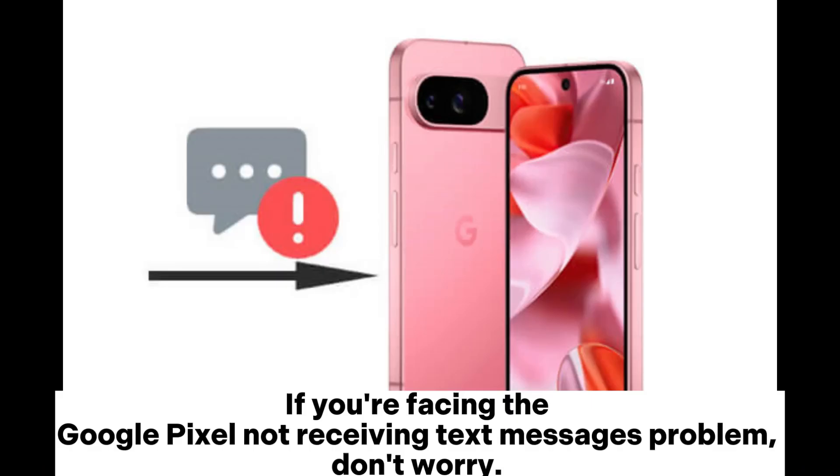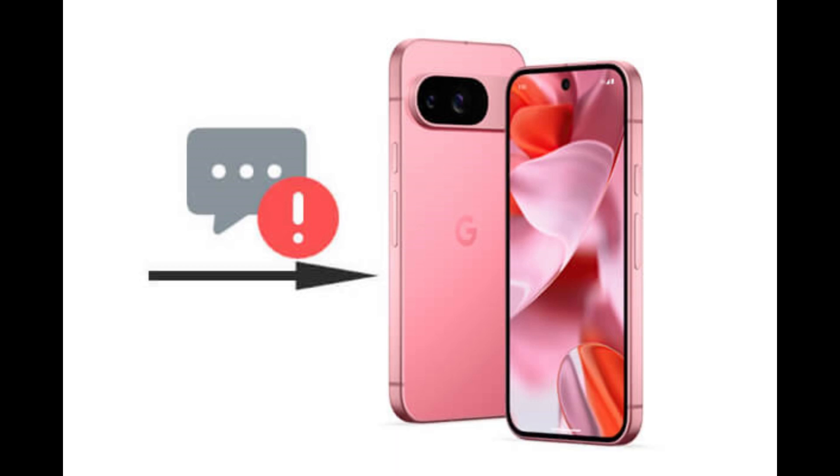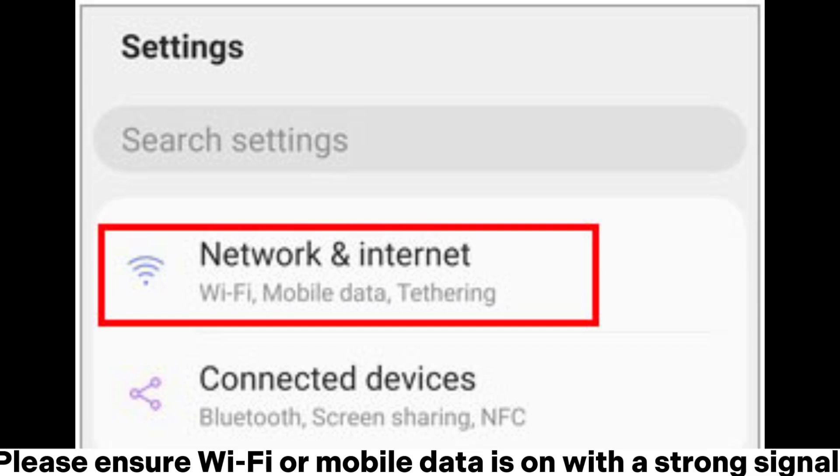If you're facing the Google Pixel not receiving text messages problem, don't worry. This guide will offer 10 detailed solutions to help you restore your texting functionality. Solution one: check internet connection. Please ensure Wi-Fi or mobile data is on with a strong signal.